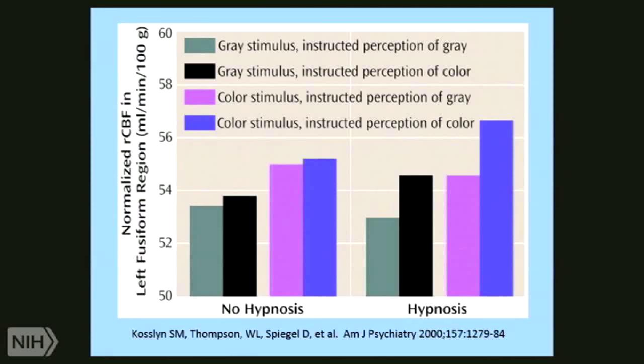What we found was that in hypnosis, but not outside of hypnosis, if they added color to the color grid, they increased blood flow in the color processing regions of the brain. And if they drained color from the color grid, saw it as black and white, which they experienced, they had decreased blood flow. So I call that my 'believing is seeing' experiment.